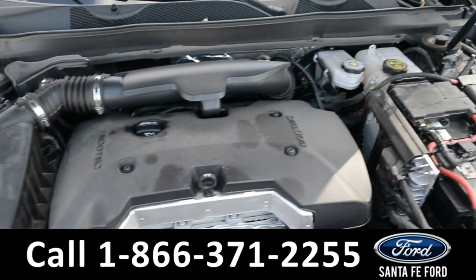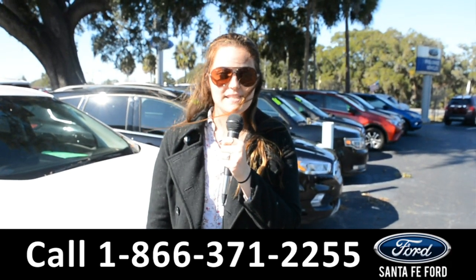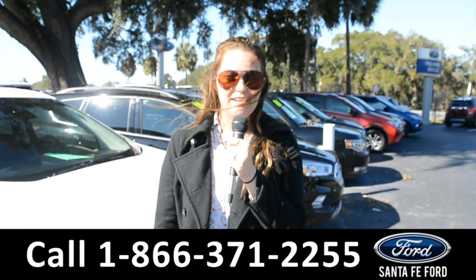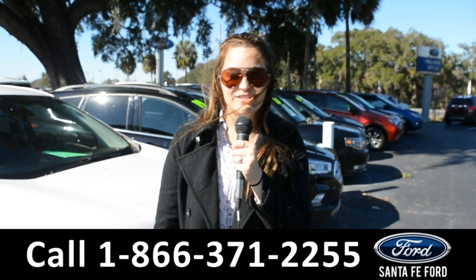Under the hood is an I-4, 2.5 liter engine. For more information on this specific vehicle, remember to visit us online at SantaFeFord.com, or give us a call at the number below. My name is Cheyenne. Thanks for watching.